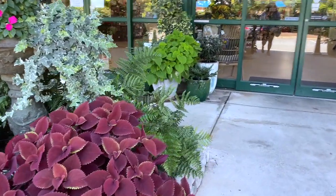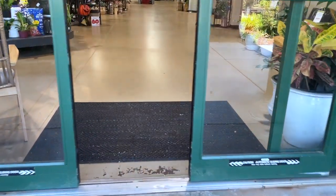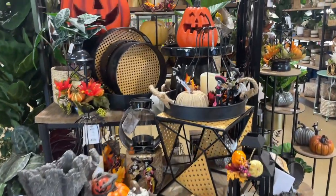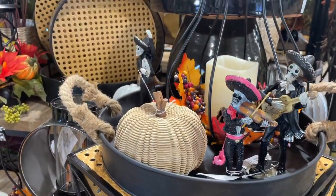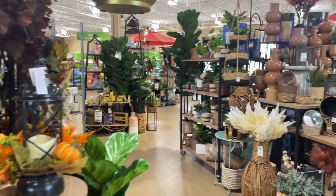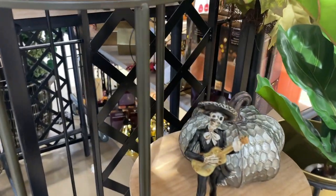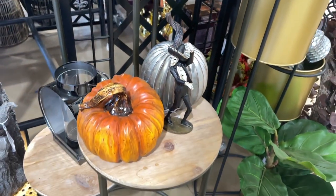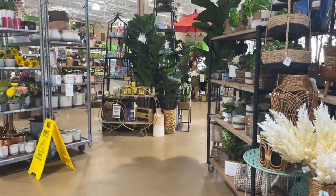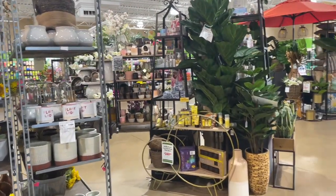Every time I enter Pikes, I seriously just want to buy everything because they have the cutest decorations, and they have Halloween out — are you freaking kidding me? You all know I love Halloween, and these little Day of the Dead figurines are so cute. They also have a lot of fake plants, which is kind of embarrassing for a plant store — I'm just kidding. A lot of people are into fake plants, but they're really expensive, so just buy real plants. They're way cheaper, even the bigger ones.